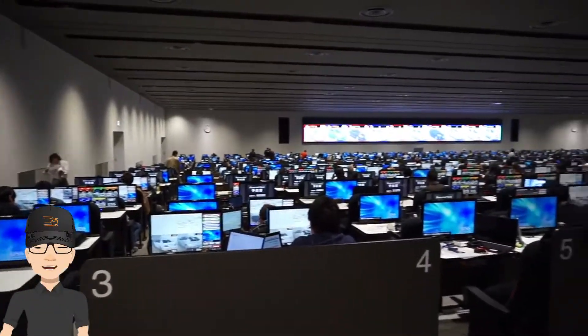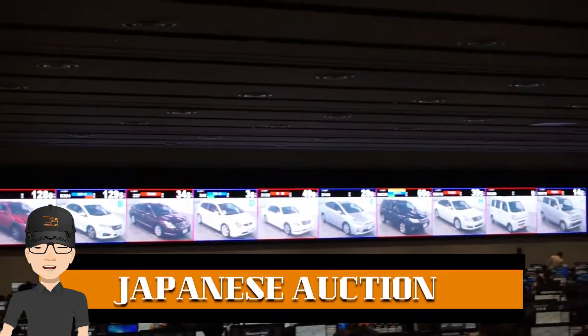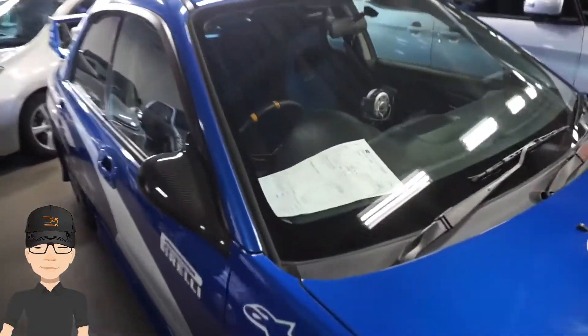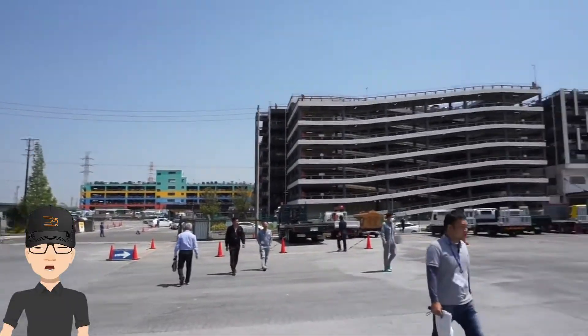Before we know the procedure, it's important to know about the used car source of Japan: the Japanese car auctions. People across Japan, whoever wants to sell a used car, contacts the nearest auction house to pick their car. The technician inspects the car and it is then uploaded to the auction website for global auctions. People bid on the cars and get them for low prices.